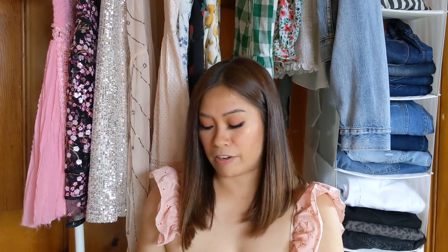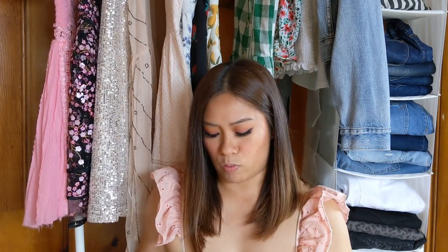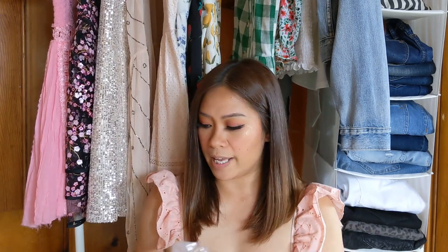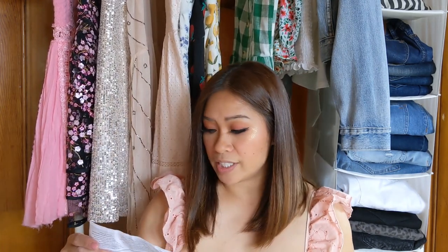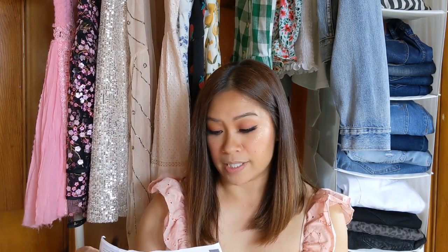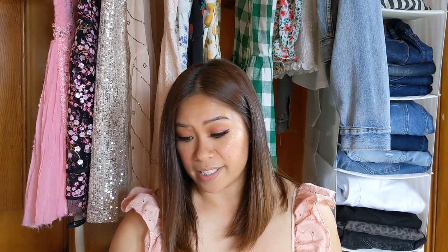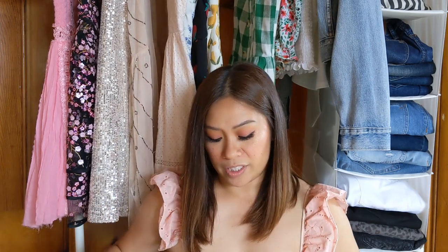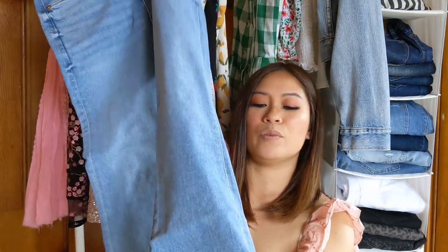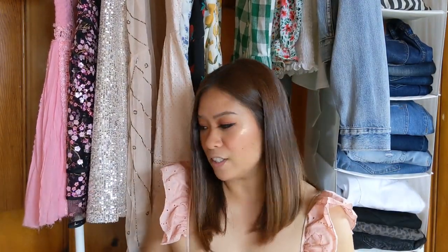I also grabbed a pair of petite jeans. The Loft has a really good denim selection for petite sizes, and I wanted to show you guys what they look like and check out the quality. I was able to get these in a size 26 petite, on sale for $39.75. They're high waist with destructed/raw hem bottoms, which are really on trend right now. I figured I can try these on with the tops I got to pair them together.